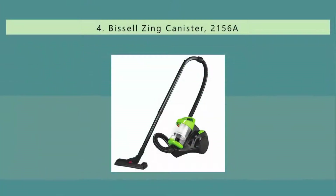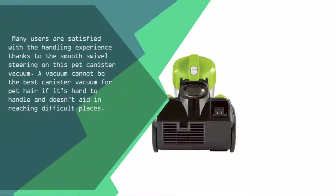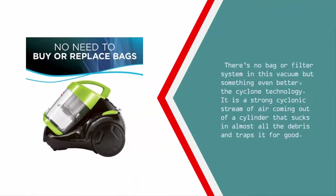At number four, many users are satisfied with the handling experience thanks to smooth swivel steering on this pet canister vacuum. A vacuum cannot be the best canister vacuum for pet hair if it's hard to handle and doesn't aid in reaching difficult places. There's no bag or filter system in this vacuum, but something even better: cyclone technology — a strong cyclonic stream of air from a cylinder that sucks in almost all debris and traps it for good.